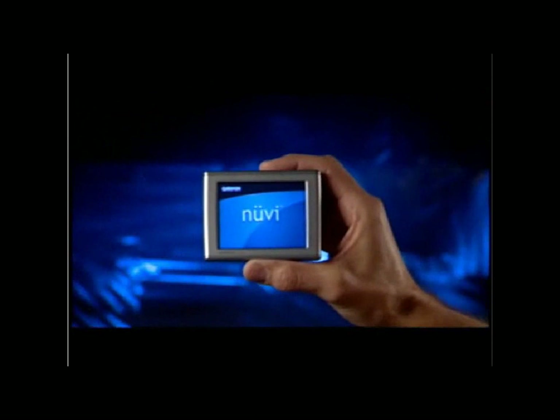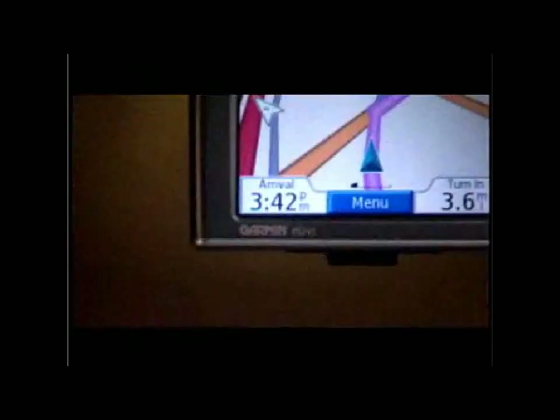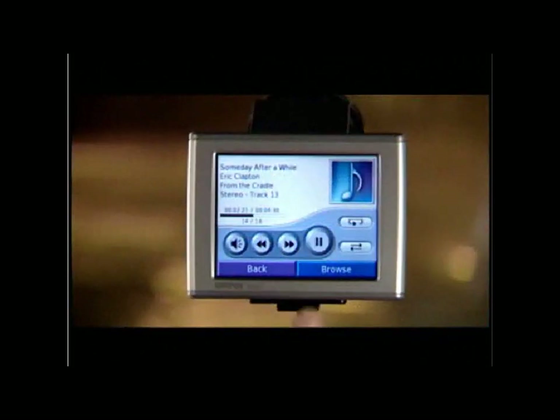For adventurers who've learned that traveling well means traveling light, Garmin introduces Nuvi. Think of it as your new personal travel assistant, an all-in-one power tool that combines GPS car navigation, traveler's reference guides, plus digital entertainment, all in a compact pocket-sized unit.